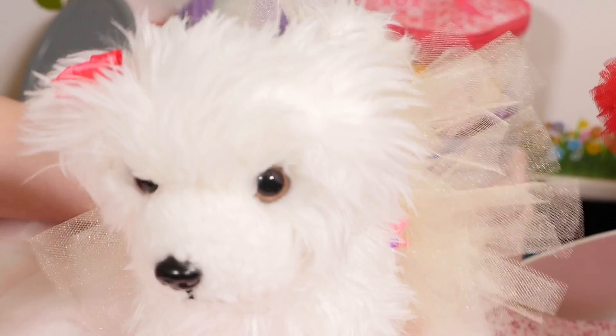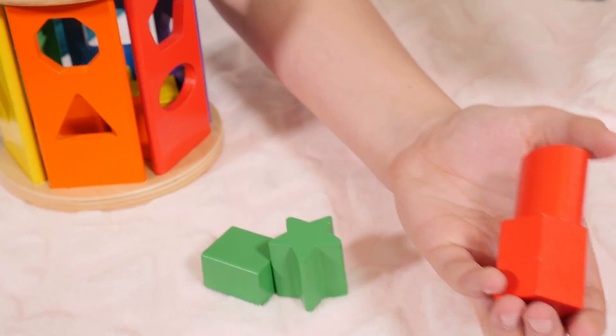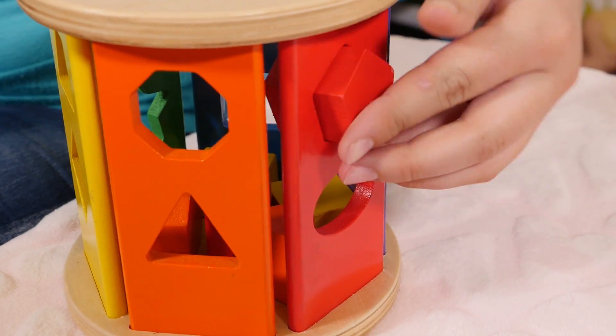Next up, let's do the red. Here's the red. I found the red. Now we'll put the red blocks in. One and two.